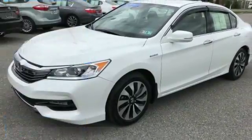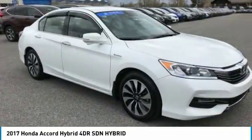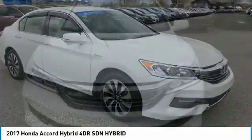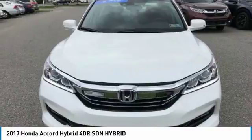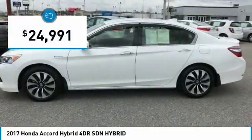Take a ride in the 2017 Accord Hybrid. The Honda Accord Hybrid offers a thrusty mid-range punch, about 600 miles on a tank full, comfy space for five, a hushed ride, and is priced below $25,000.